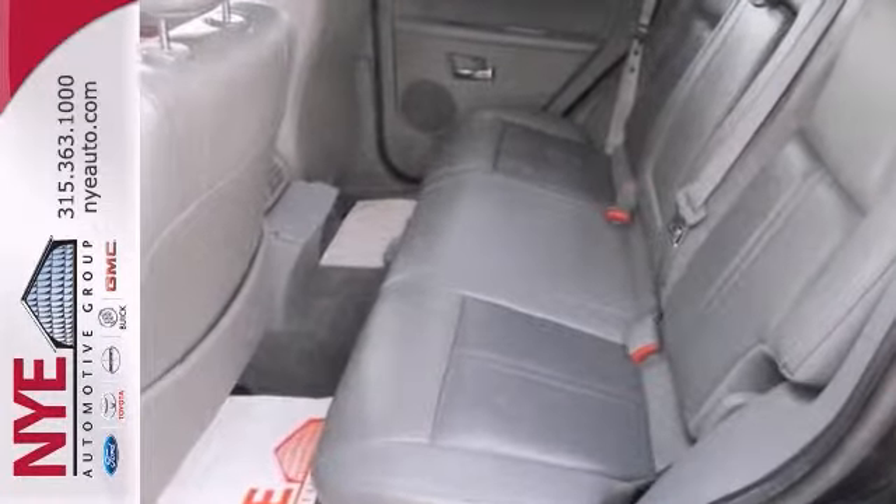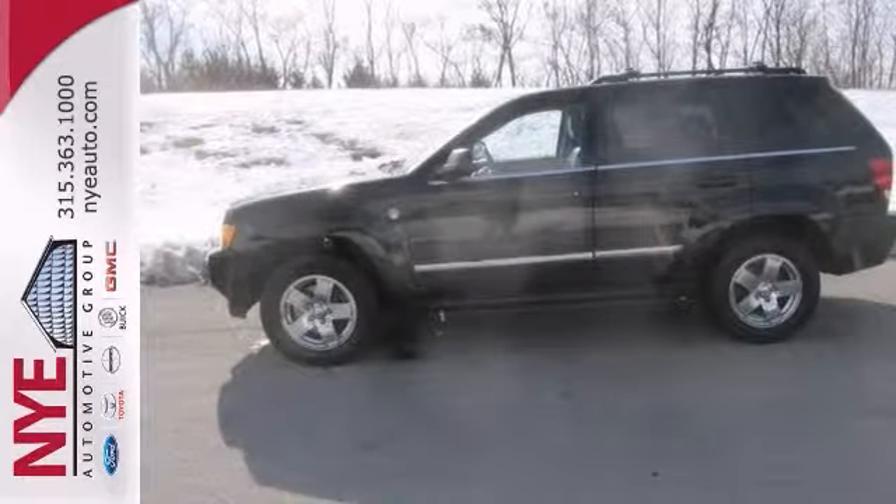Check out this Black Grand Cherokee today. Better yet, come in for a test drive, and let's make a great deal.